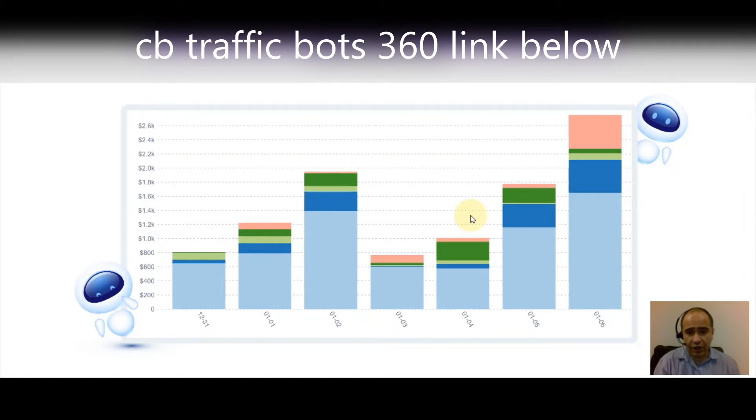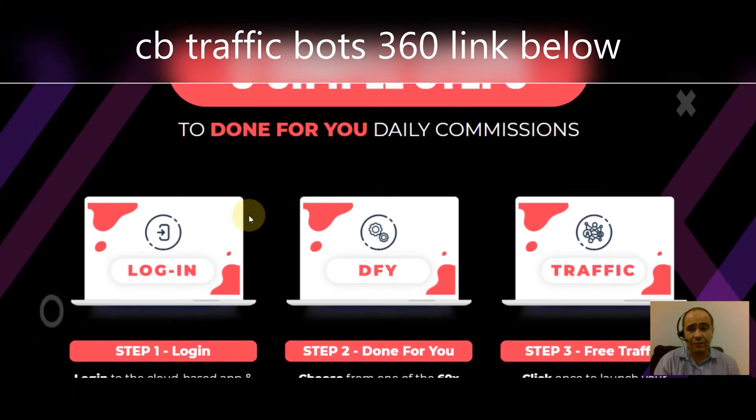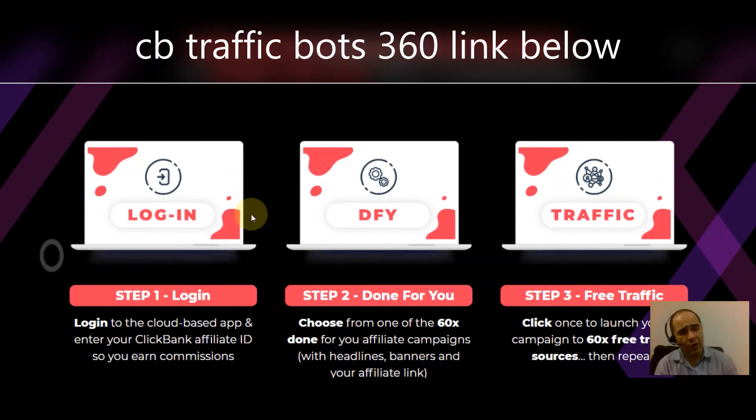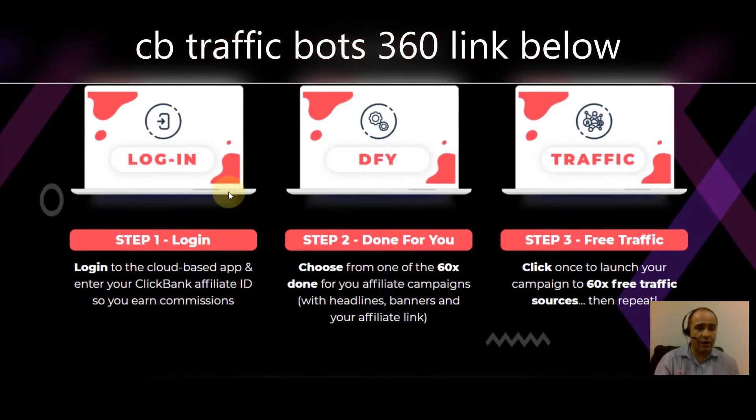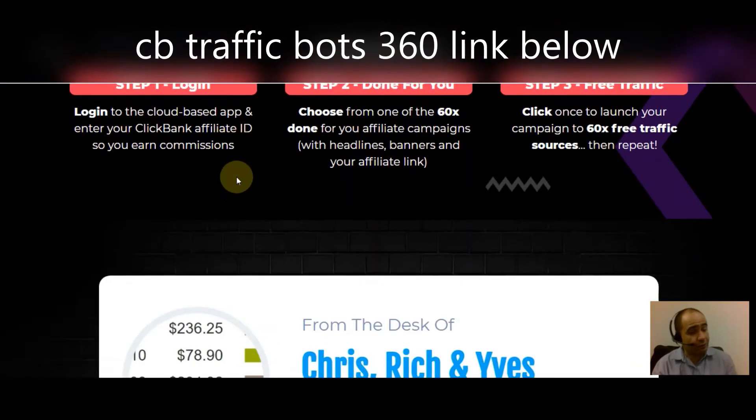There are three simple steps to done-for-you daily commissions. Step one: log in to the cloud-based app and enter your ClickBank affiliate ID so you can earn commissions. Step two: choose from any one of the 60 done-for-you affiliate campaigns, complete with headlines, banners, and your affiliate link. Step three: click once to launch your campaign to 60 different free traffic sources, then repeat as much as you want. Pretty cool stuff.